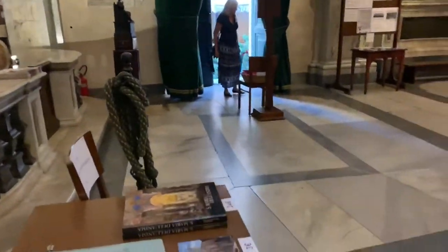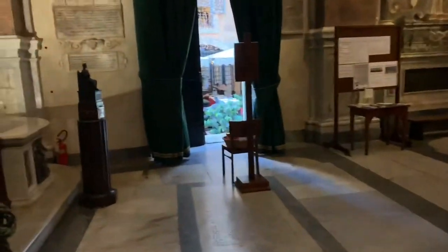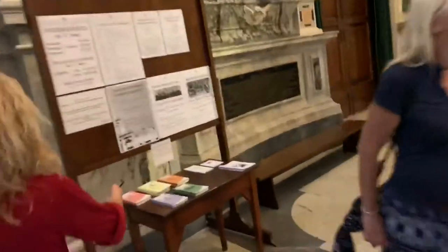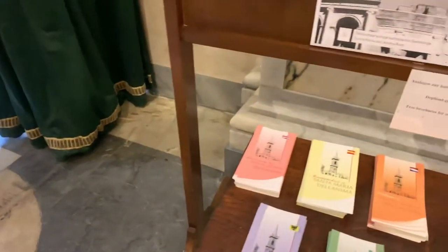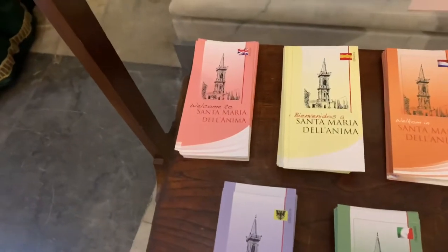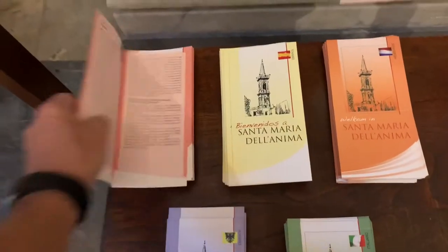Sorry to bother you. How do you say the name of the church? We have information in five languages and everything. How do you say the name of the church? And I don't like that you take this camera, okay? Oh, okay. We are in the church. We are not in the museum. Okay, we're in the church, not in the museum.